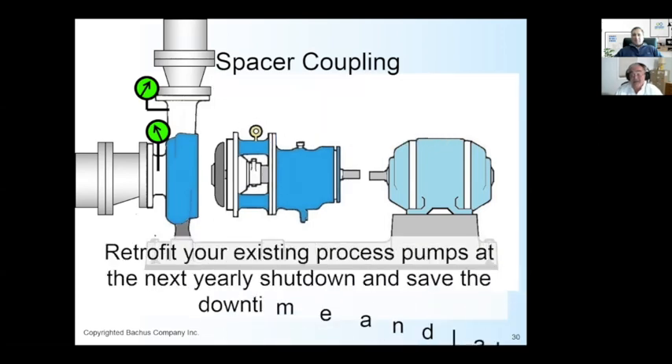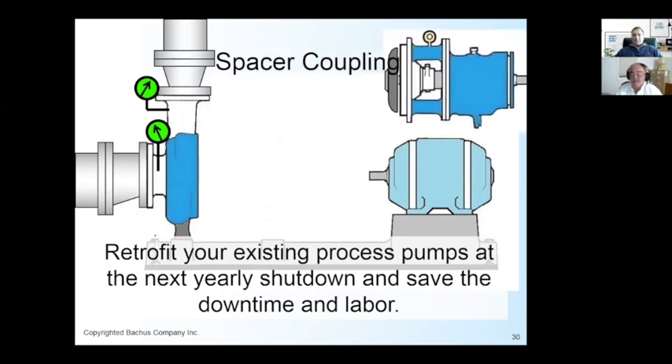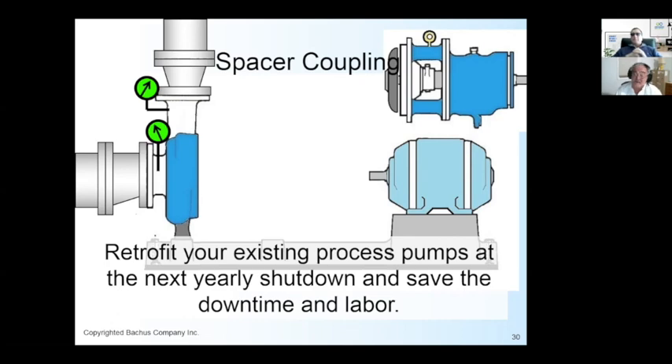Wouldn't it be better to specify your process pump with spacer couplings, which will give you the available space between the pump and motor so you don't have to involve all those people? You can't just retrofit over a weekend — the best way is at the yearly shutdown. You'll have to either move the pipe or move the electric motor to install a spacer coupling properly. It should have been done when you purchased the pump. The pump salesman, the purchasing agent, and the specifying engineer should all have mentioned it. You're paying for this option — why not avail yourself of it?